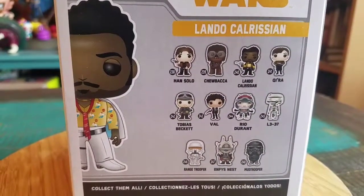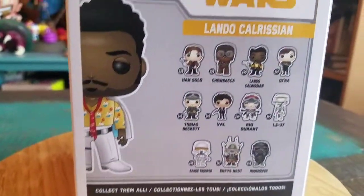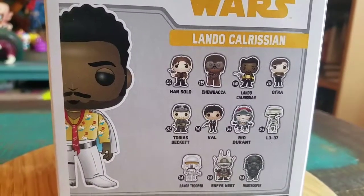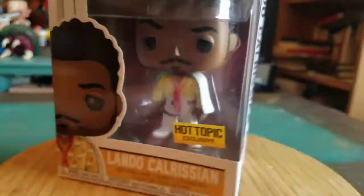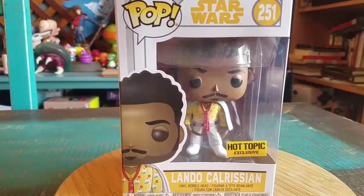Everybody else comes in the regular series. We're going to go ahead and pull a little Donald Glover out so you guys can see him up close.